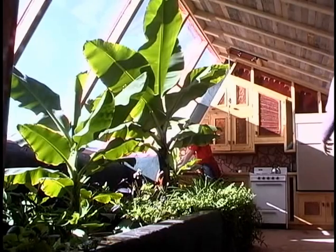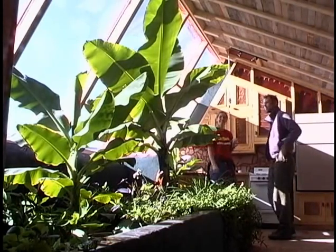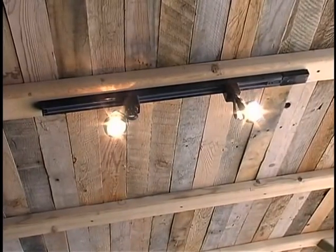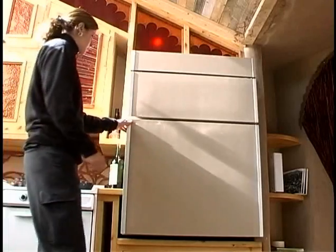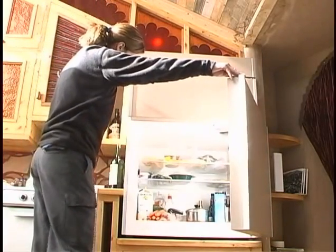All systems in an Earthship are designed down, enabling its residents to live off a relatively small amount of water and power. For example, all built-in lighting is DC using super-efficient light bulbs. The pumps for the water system are DC as well, and the most power-consumptive appliance, the refrigerator, is a super-insulated DC refrigerator.